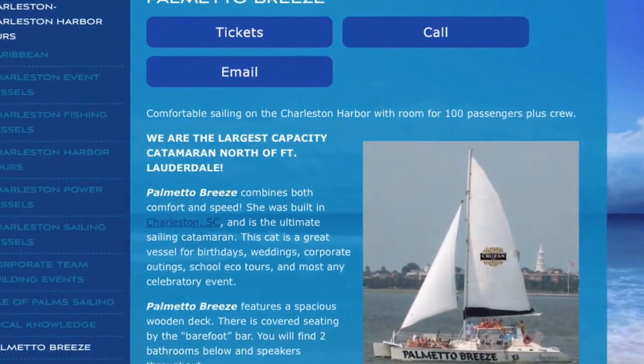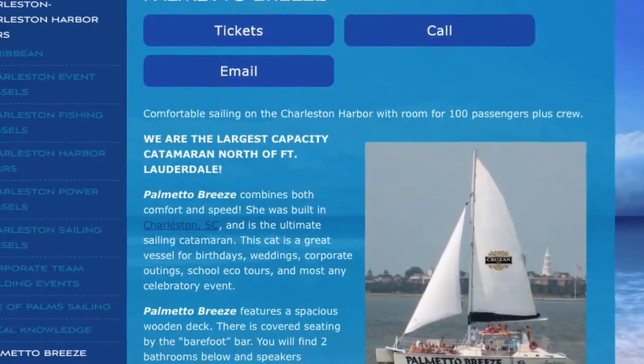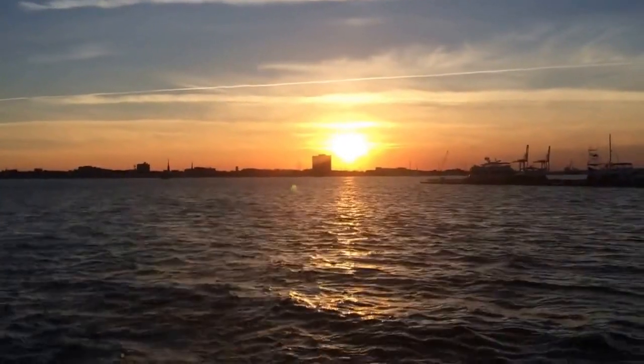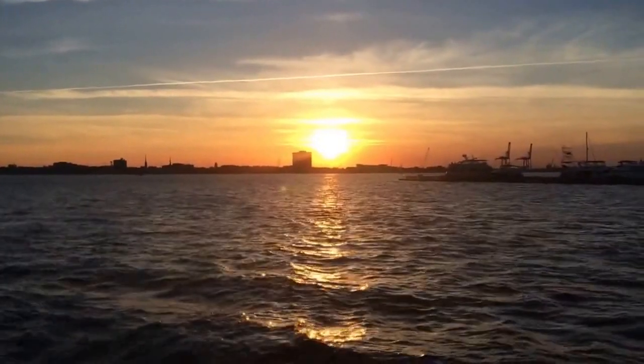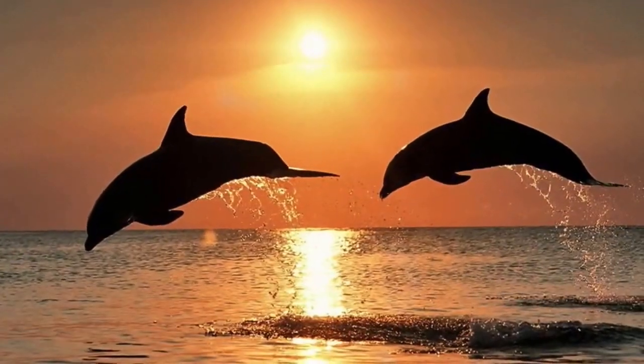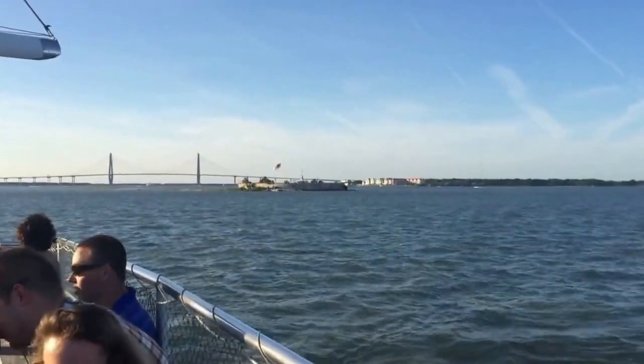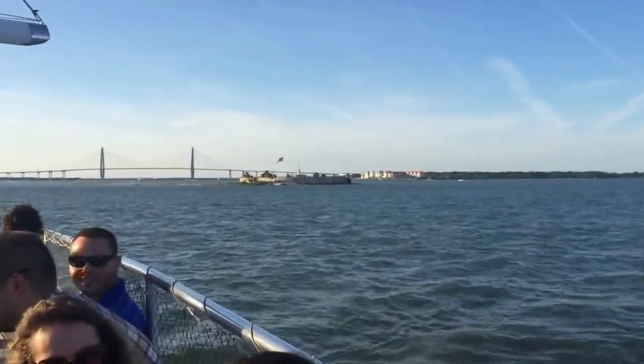In addition to just getting away from it all, depending on the particular cruise and time of day, one might see a beautiful sunset illuminating the Charleston skyline, dolphins as they playfully put on a show, as well as various well-known Charleston landmarks in a different and exciting way.